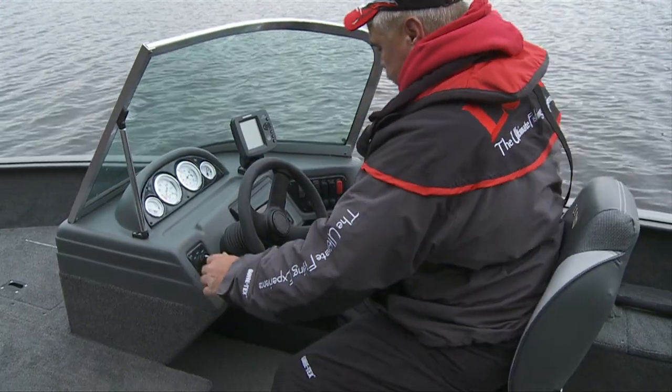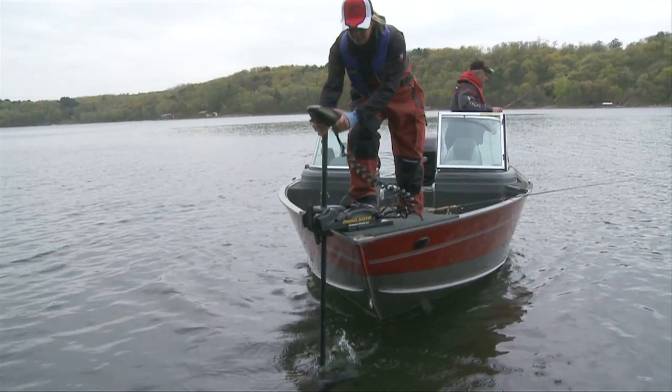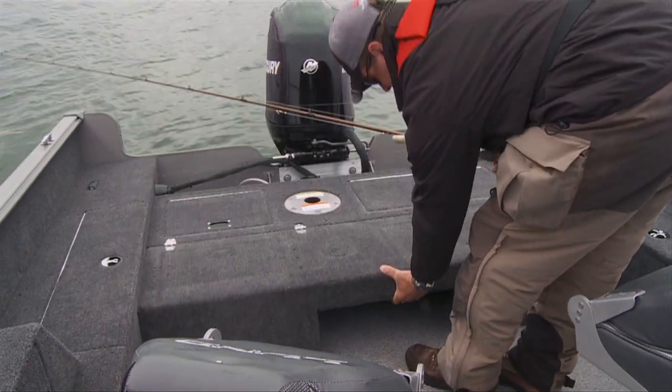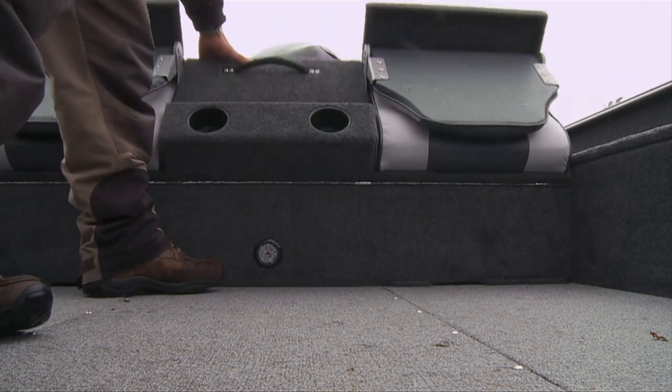Both feature fully lighted dash instrumentation and come with plug-in wiring harnesses for electric trolling motors. Optional folding rear seats convert into a casting platform with an innovative folding storage compartment to maximize every square inch of space.